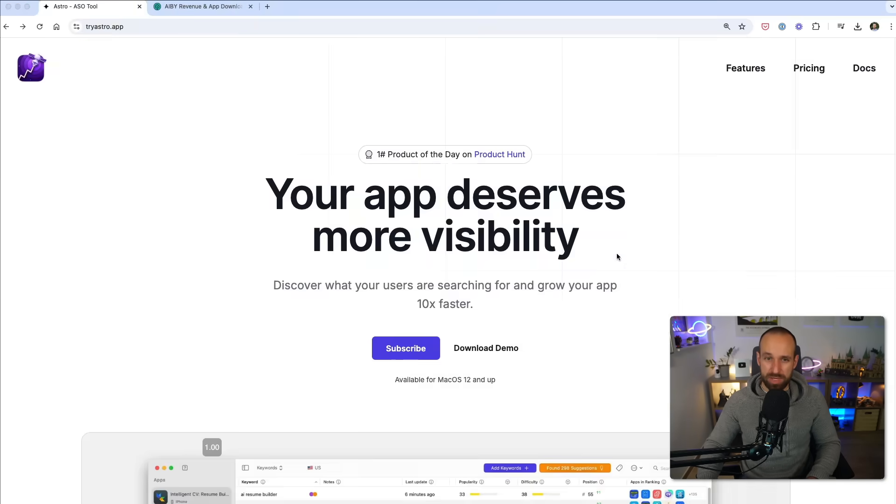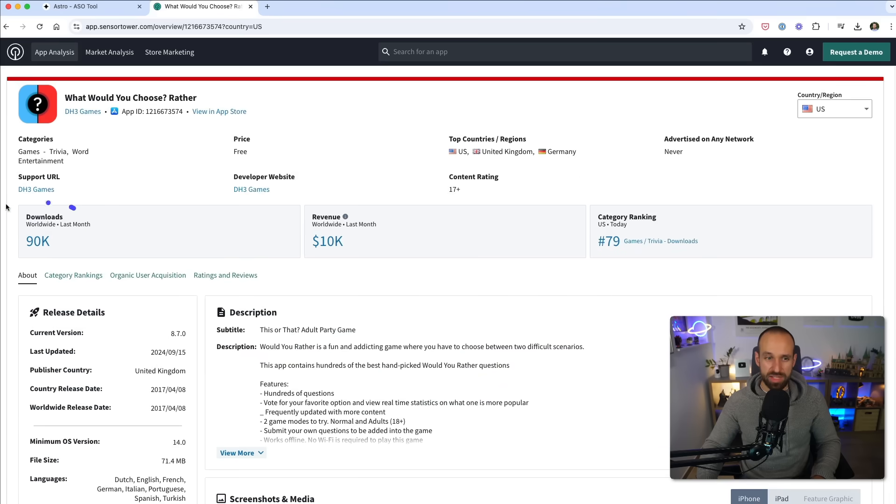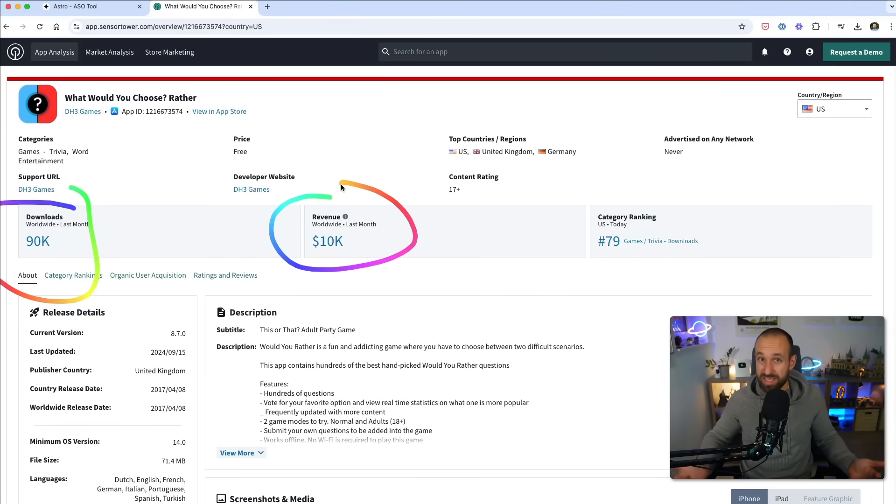I then followed this up with a bit more research using Sensor Tower, which displays revenue data. You can look at something like 'what would you rather choose?' and go into these apps and see 90k downloads and 10k revenue last month — and think, this is something I could tackle. I know from all the videos I've watched that this always looks super easy, but trust me, I've spent days and weeks going through keywords, looking at apps, finding something that actually fits — that I could rank for the keyword and that's actually generating revenue. But once you've found something, it's a pretty cool and good feeling.